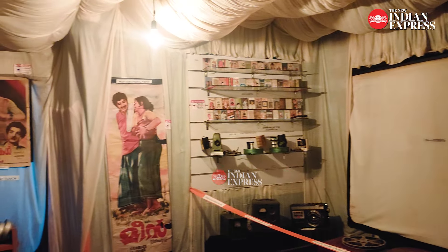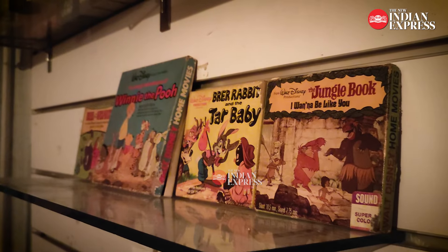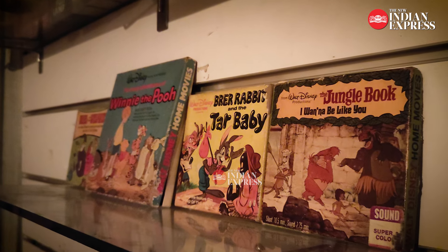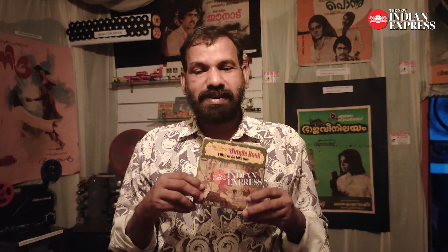Walt Disney and the Hollywood Company — the original film is called Jungle Book. There are 4 printers in this movie. The film is a very popular movie.